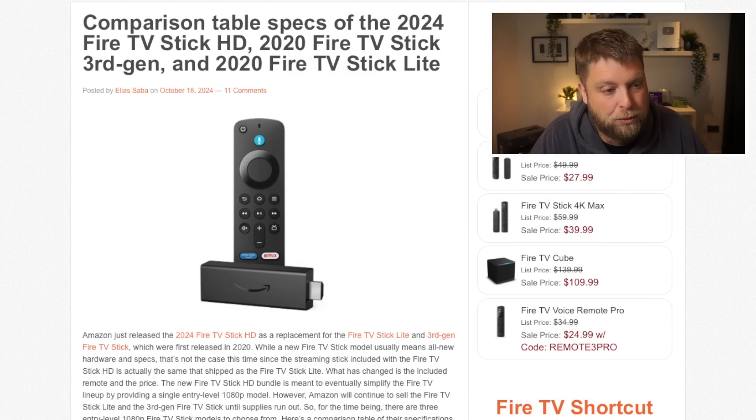A lot of you might already know a new version of the Fire TV Stick has been released, and I'm going to show you what it is quickly, but also something to look out for. Don't forget to hit that subscribe button and let's crack on.